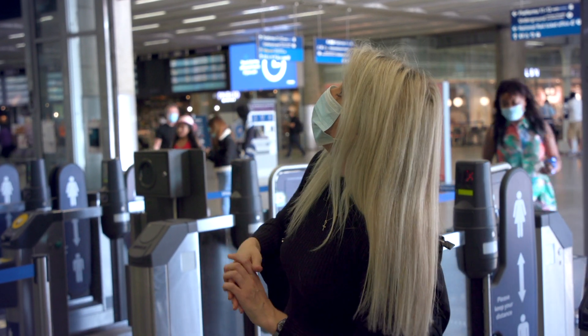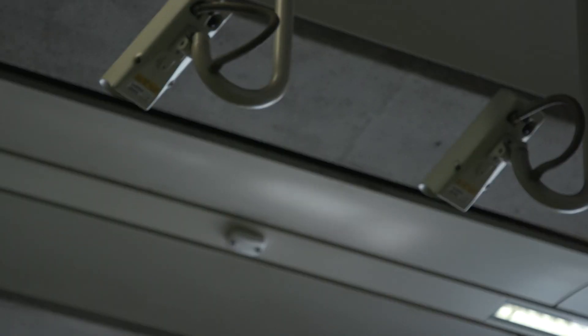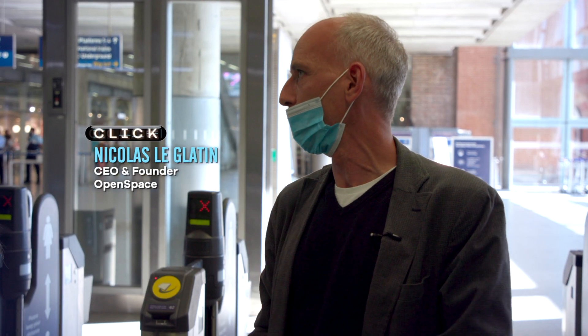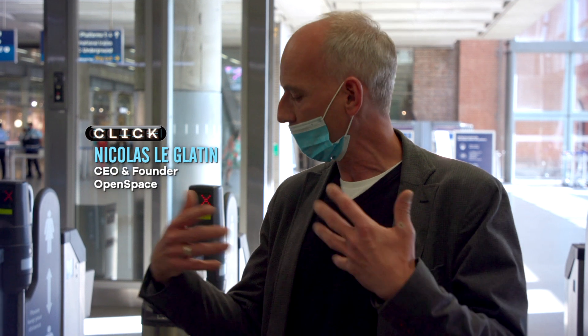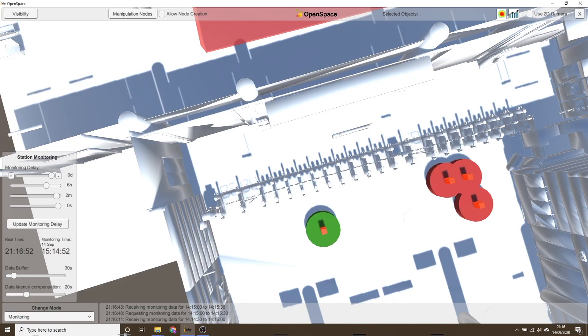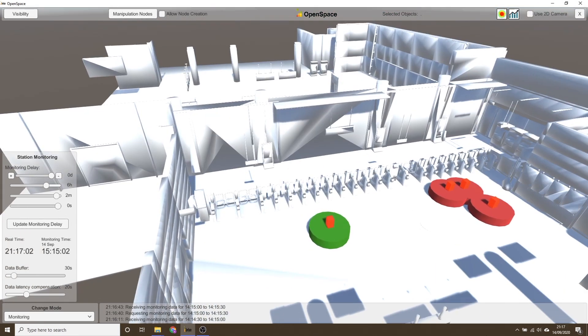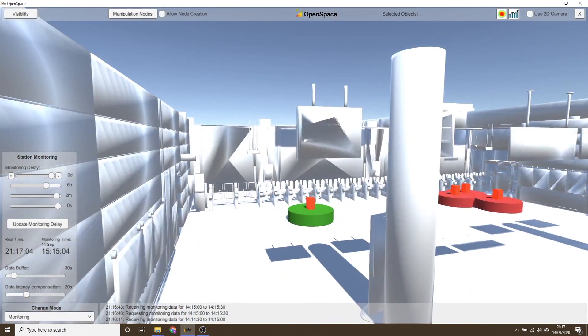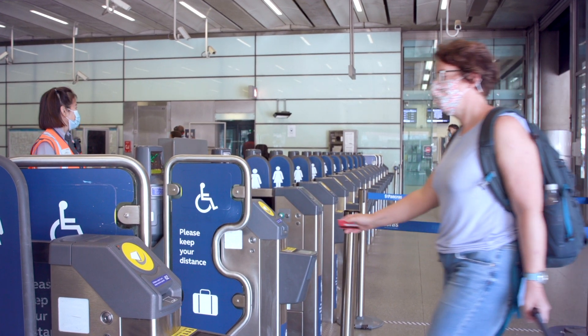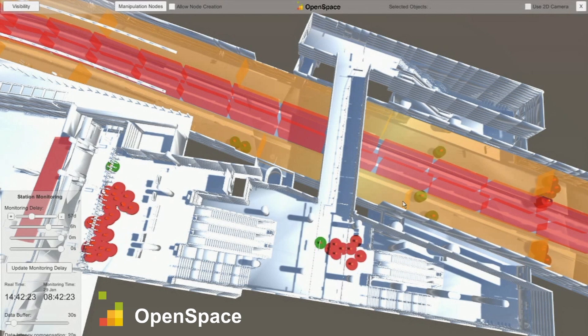These are much more precise cameras than standard CCTV, able to specifically pick up the movement of people to a certain level of accuracy, so we can process that data within our digital twin. This is the first time anywhere in the world a digital twin is managing the real-time movement of people in a train station, and the first system of this kind making operational decisions about social distancing.